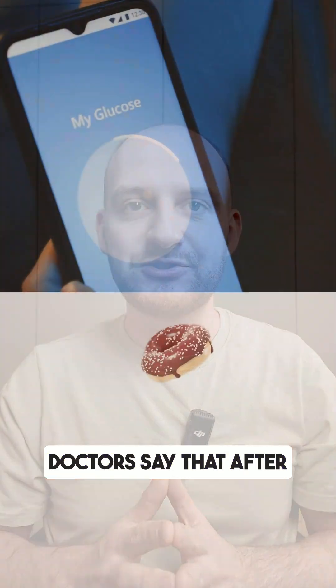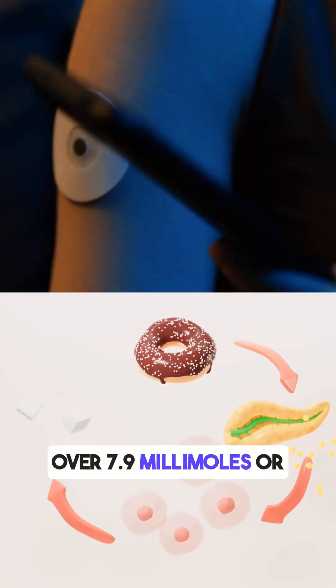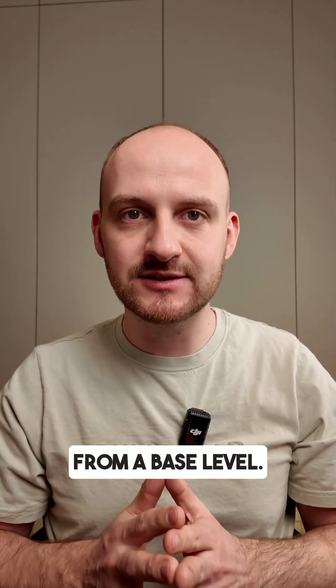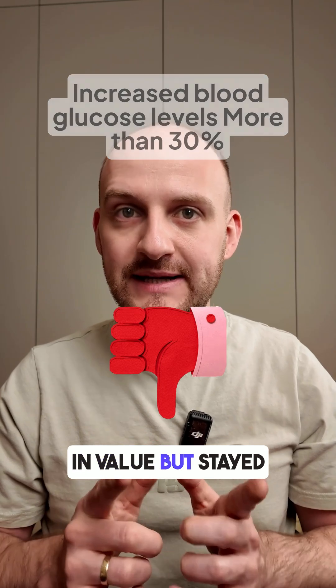Doctors say that after eating, your blood sugar should not go over 7.9 millimoles or not more than 30% from a base level. So this green apple went over the limit in value, but stayed within the percentage of rise.